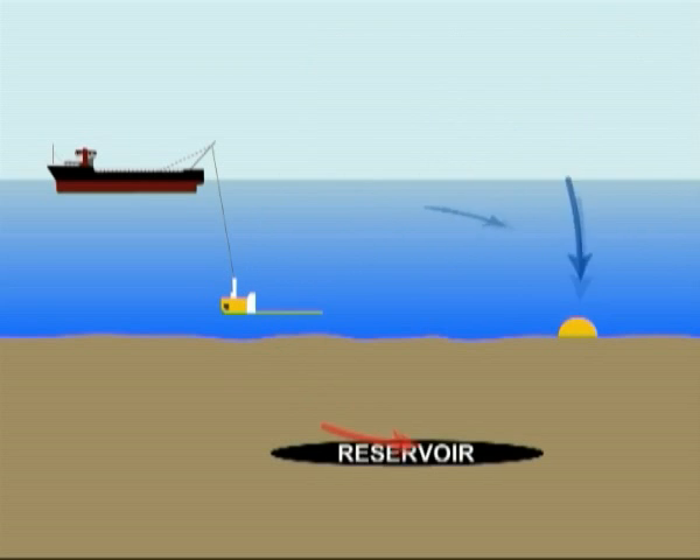In the past, CSEM has been applicable only in deep water situations. Efforts are now underway to apply this method to shallow water areas.